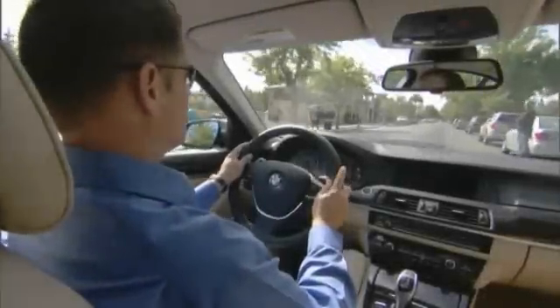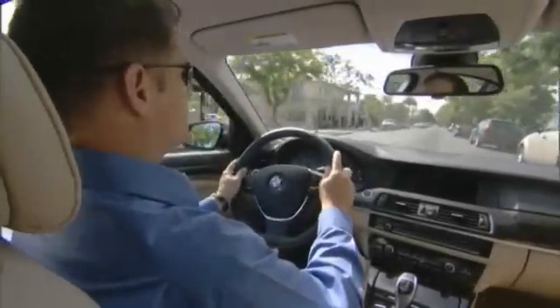If I'm looking for a parking space, all I need to do is turn Parking Assistant on by pressing this button on the center console.